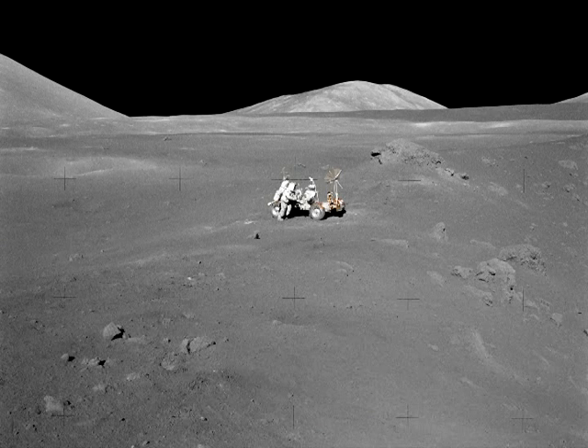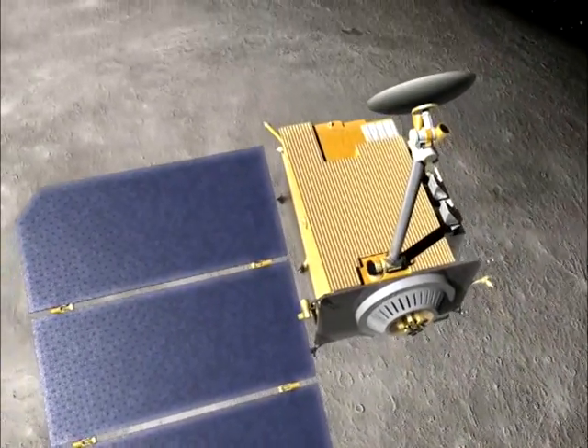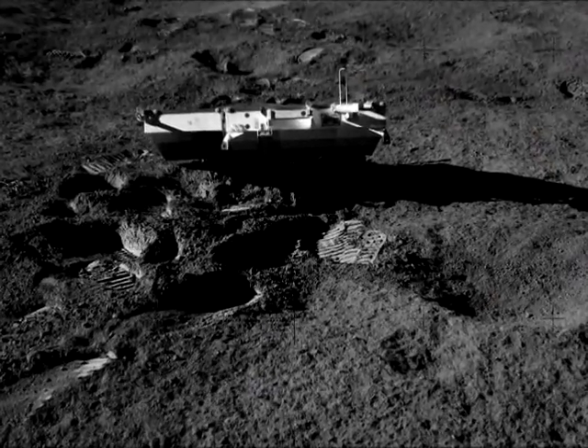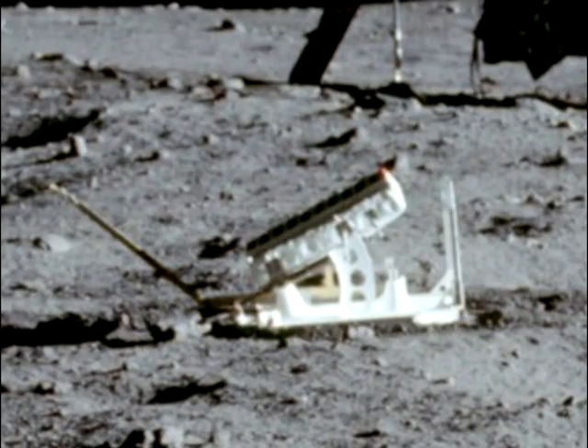Once again, far from proving NASA's past Moon missions were real, LRO has effectively shot NASA in the foot, this time by discrediting what is considered by many to be one of the strongest pieces of evidence that men went to the Moon.